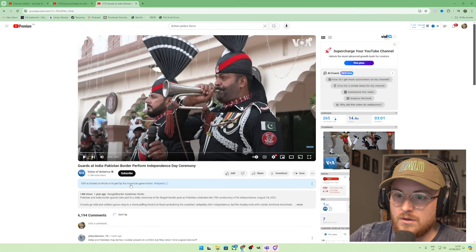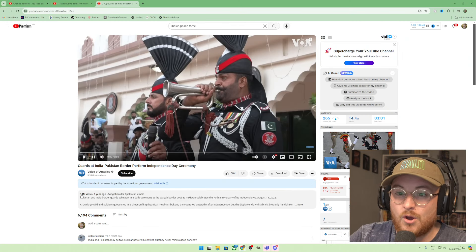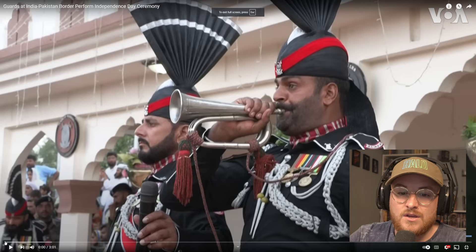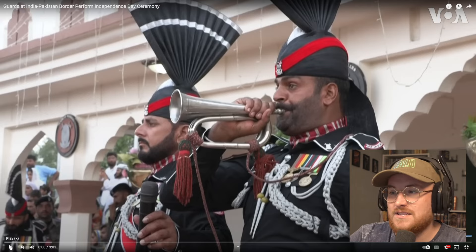This was posted a year ago and has 14 million views. I've been sent this a crazy amount of times. So let's just watch it, break it down, and see what's going on.